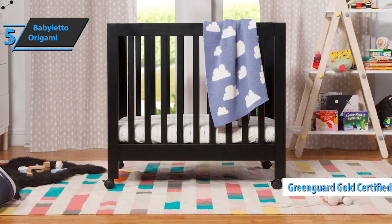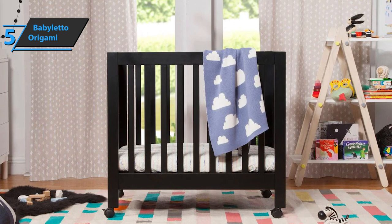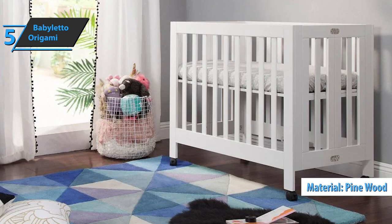This cradle has a GreenGuard Gold certificate and has been tested on over 10,000 potentially harmful chemicals. The finish is phthalate and lead-free. The design and construction of this model are at the highest level, and the price is surprisingly affordable. Each piece of wood is well-polished and painted without chipping. It's also made of pine wood, which is a fairly durable type of wood.